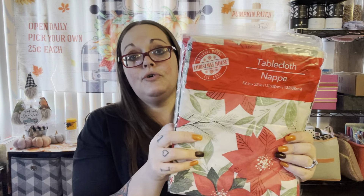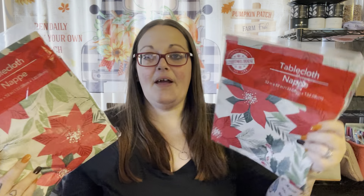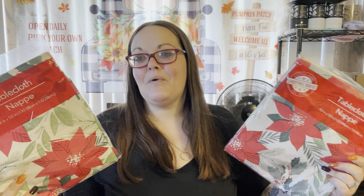I went ahead and got two tablecloths — one for back here, one over there. Last year I just used table runners, but I couldn't remember if I had them and didn't want to wait last minute. They had red and black buffalo check and snowflake ones, but I really liked these with the poinsettias because a lot of my stuff is already red and black buffalo check and I didn't want everything to blend together, so I got two of those.